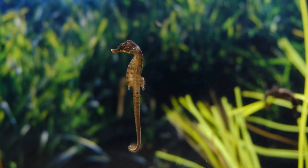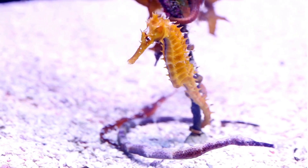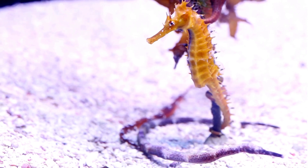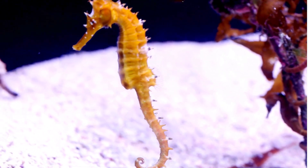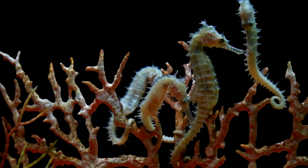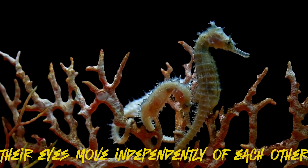Seahorses usually swim upright and not horizontally. A remarkable feature of a seahorse is its prehensile tail, meaning the tail can grip objects similar to our hands. It is flexible, muscular, and can be used to anchor the seahorse to objects like seagrasses or coral. The seahorse tail is unique because a cross section of its tail looks like a square prism rather than the usual cylinder.